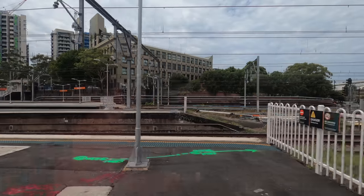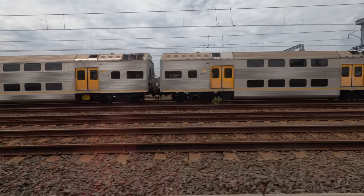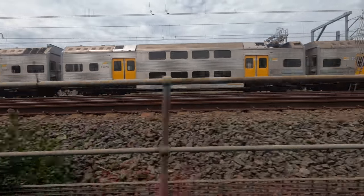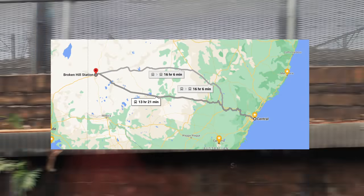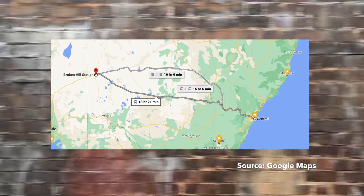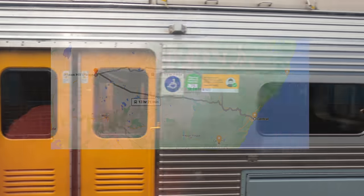Because each carriage is self-powered by a diesel engine, it's not the quietest journey. Each car can carry enough fuel for a 1,600 kilometre trip. This is more than enough to operate the weekly long-distance service to Broken Hill — a 1,125 kilometre trip from Sydney, taking about 13 hours and 20 minutes.